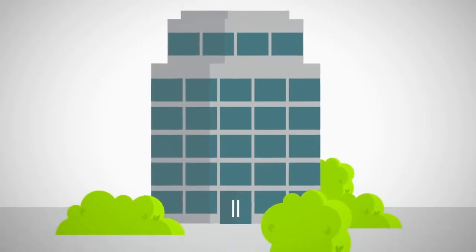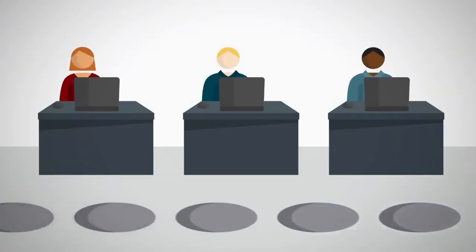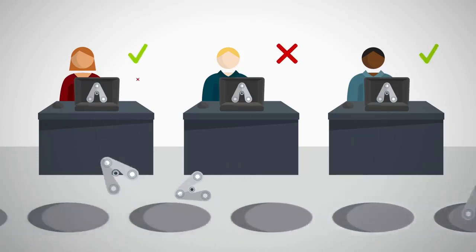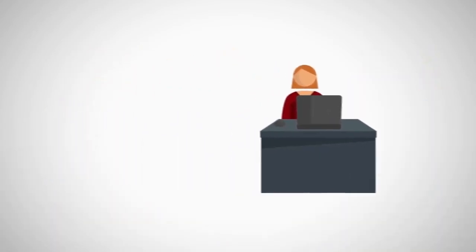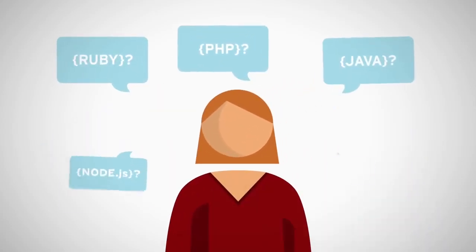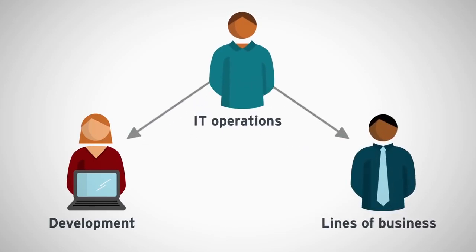In today's digital economy, organizations must rapidly provide services to maintain a competitive edge. To keep pace with business demands, developers face increasing pressure to release applications early and often. Developers need quick access to compute power and want to use their favorite languages and tools. IT operations has to meet the needs of the business and developers, but this brings new challenges.